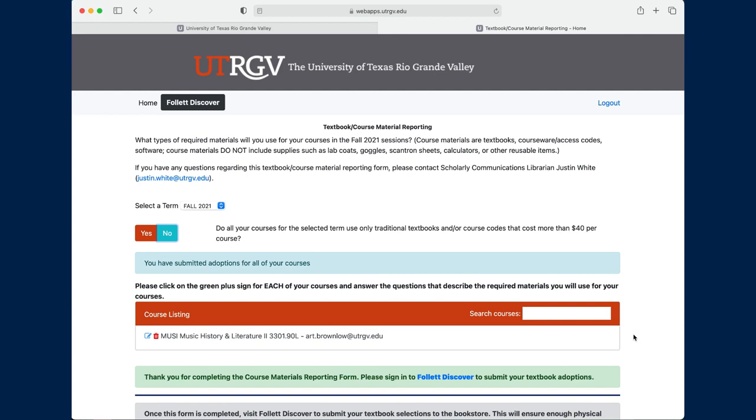It's simple, and yet it has provided us with some very powerful data and more information about how many instructors are using zero and low cost course materials than we've ever had before.